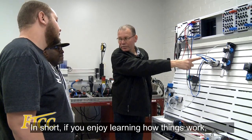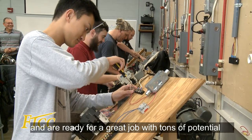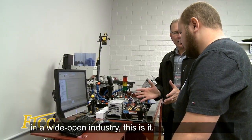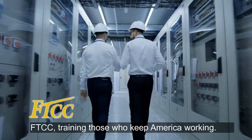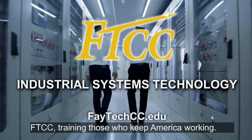In short, if you enjoy learning how things work and are ready for a great job with tons of potential in a wide-open industry, this is it. FTCC — training those who keep America working.